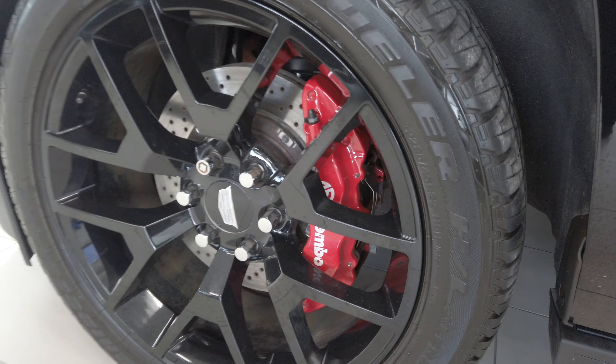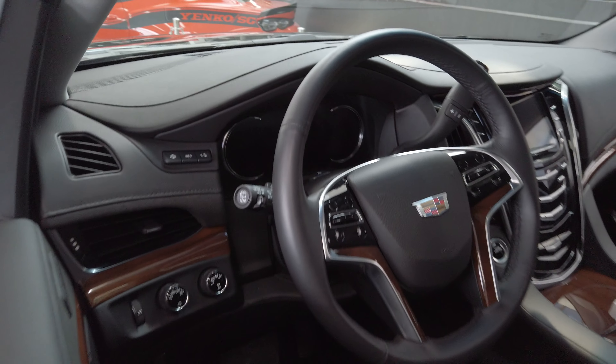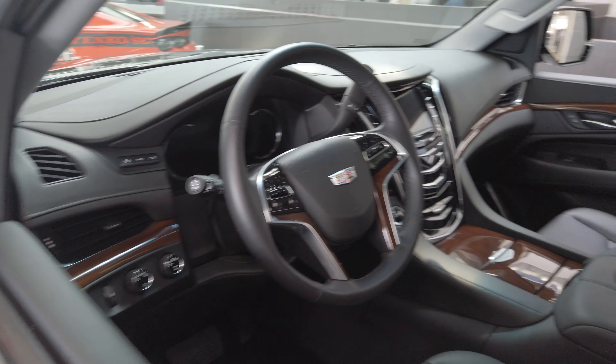Take a look at the rims, the wheels — these calipers are massive in person. The V badging, one of a kind. Interior, you got the heads-up display like all premium luxuries will have. Really well equipped Escalade, but certainly one that stands out on the road.